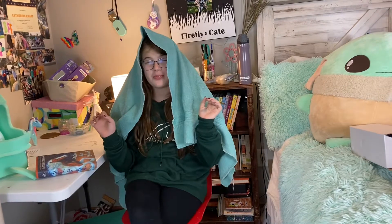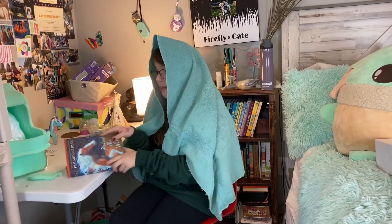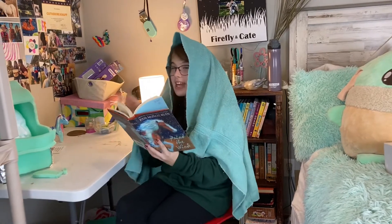Okay, students, we are going to be reading for the next two hours. Quiet time, everyone. I'm going to be reading. Everyone stay quiet.